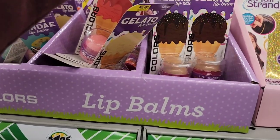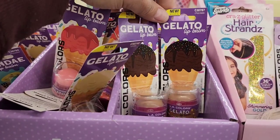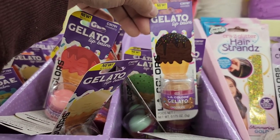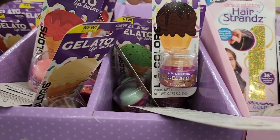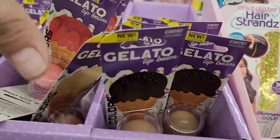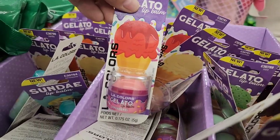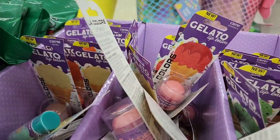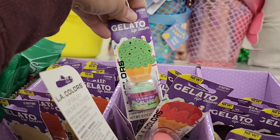More stuff by LA Colors — they're really killing it! For Easter they have gelato lip balm in chocolate, strawberry, vanilla, and mint. Quite a selection!